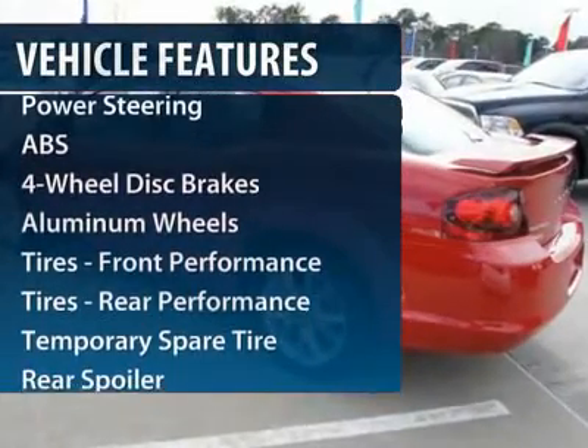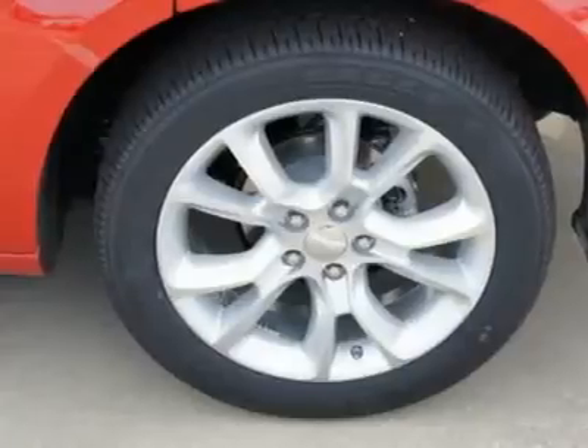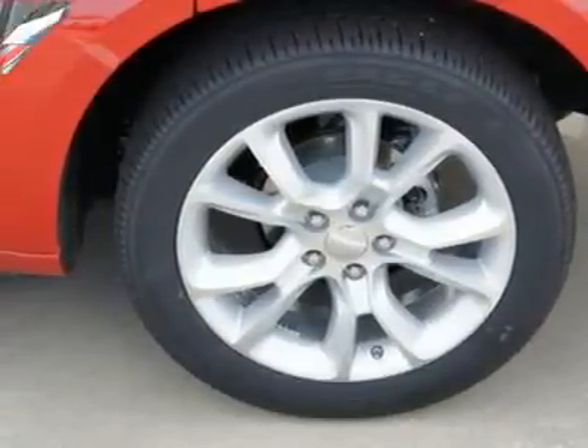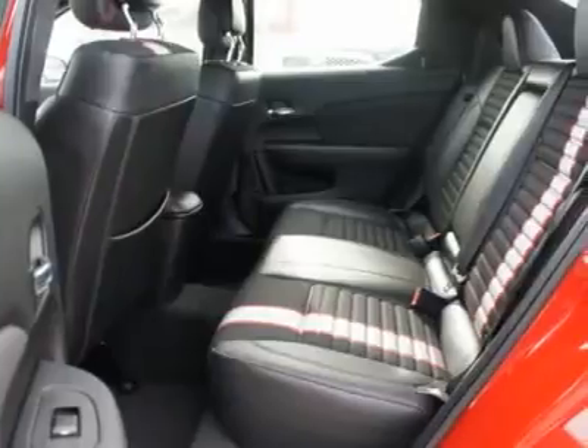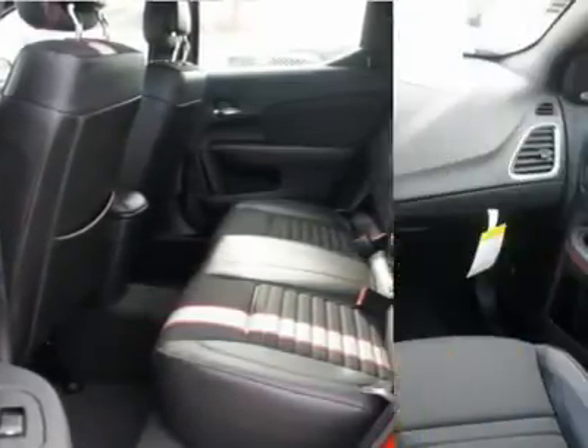Anti-lock braking system. Remote engine start. Steering wheel audio controls. Air conditioning. Power steering. Adjustable steering wheel. Keyless entry. Auto dimming rear view mirror. Floor mats. Hard disk drive media storage.